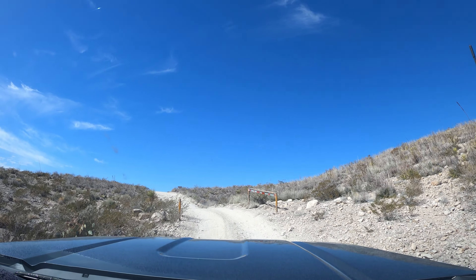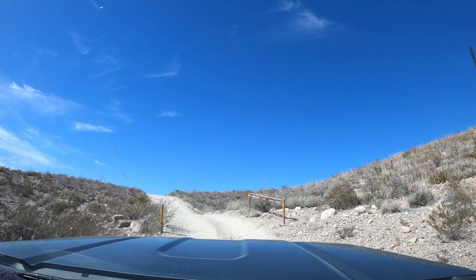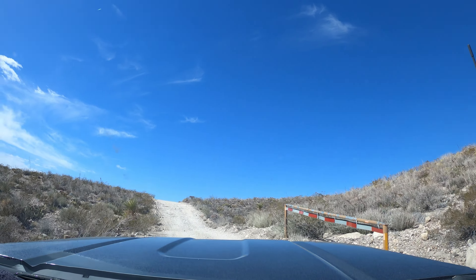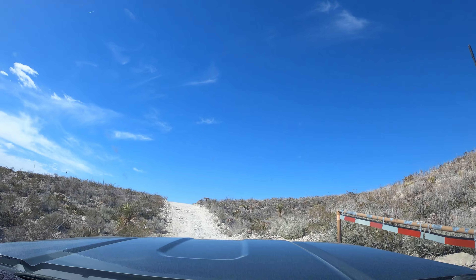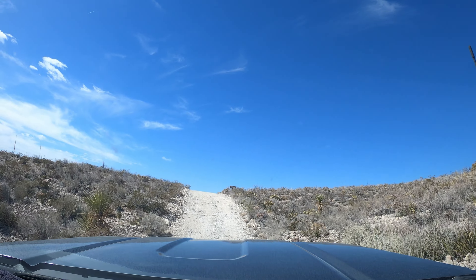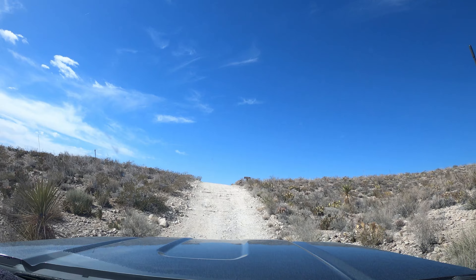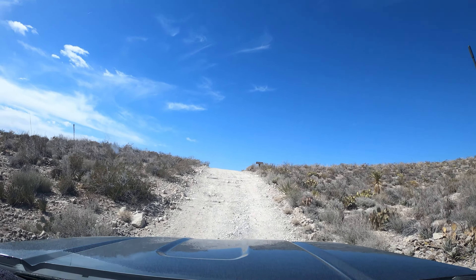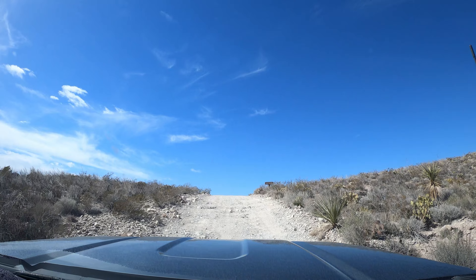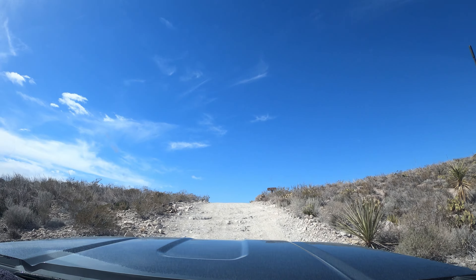Heading to the Ernst-Tinaja Trail. For this trail, you do have to come down Old Ore Road just a little bit. And this road is one that is pretty sketchy. But the good news is you don't have to go far to reach the trail. That being said, you still need some sort of 4x4, high-clearance situation.